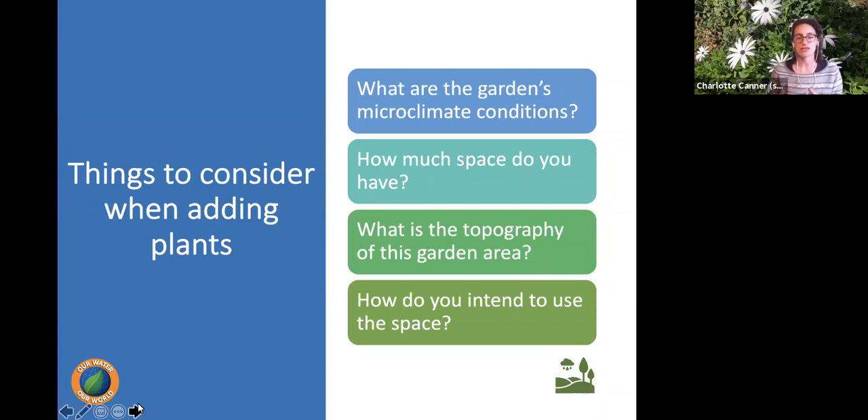If you want a vegetable garden, keep a sunny area clear for that. Think about how you want to use your space and how much maintenance you want to do — you might not want to buy plants that need a lot of pruning if you're not interested in that or hiring someone to do it.